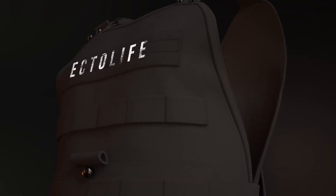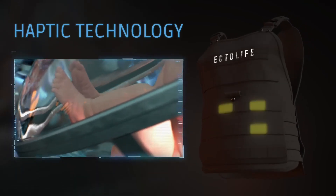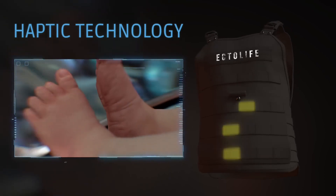Using a wireless haptic suit connected to your baby's growth pod, you will be able to sense their kicks in the womb and share this experience with your friends and family members.